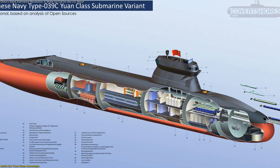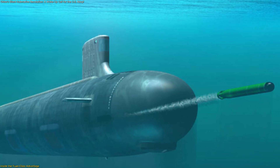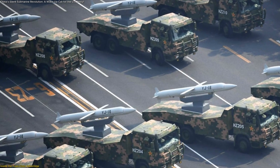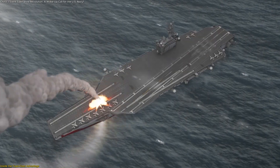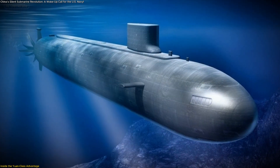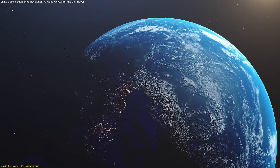Inside the hull, the Yuan-class carries a mix of advanced sensors and weapons. It features six 533-millimeter torpedo tubes capable of launching YU-6 torpedoes, YJ-18 cruise missiles, and YJ-8 anti-ship missiles. These can strike surface vessels or land targets with precision while keeping the submarine deep underwater. Its top submerged speed reaches about 20 knots, adequate for stealth missions in coastal and mid-range environments.